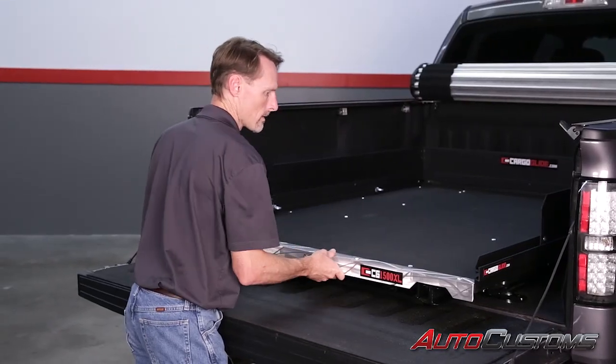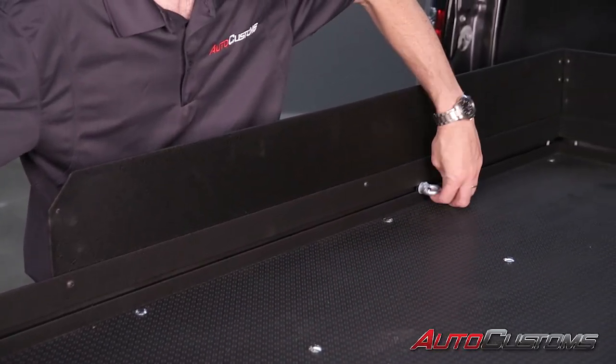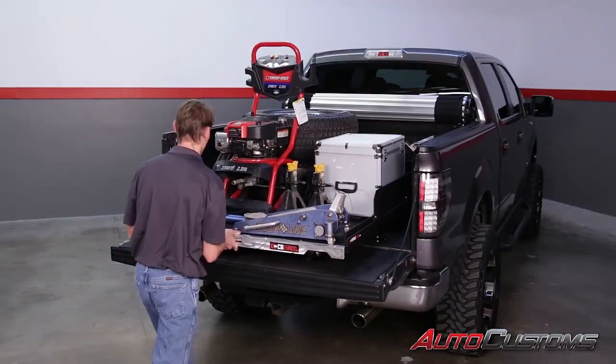The sliding tray is able to lock into place every foot and it includes four integrated adjustable tie downs. Cargo Glide is made in the USA and backed by a five-year warranty.